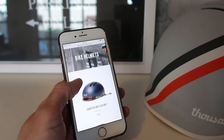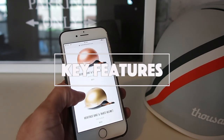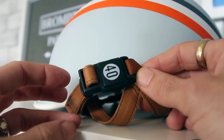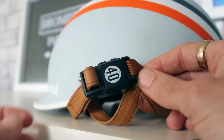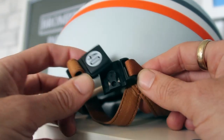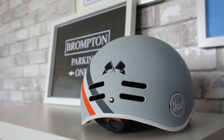In terms of functionality, there are a few things I really like about it. Firstly, the one-handed buckle, which is magnetic. This is nice because you're able to put the helmet on and take it off using just one hand. It's quite simple to use — it just clicks on with a magnet.